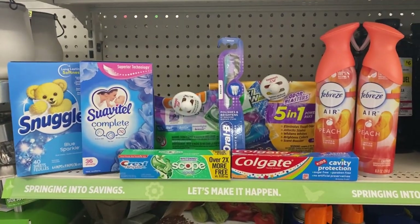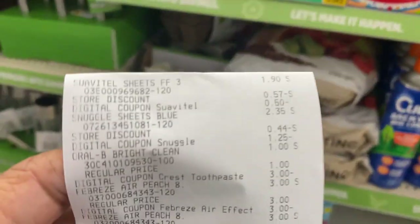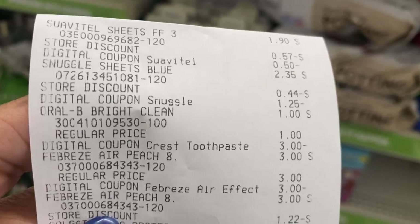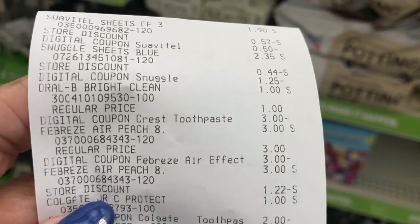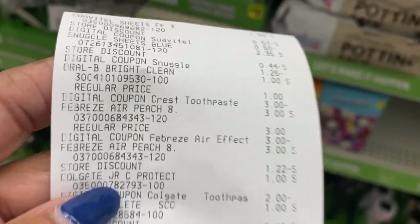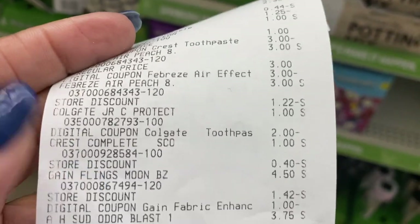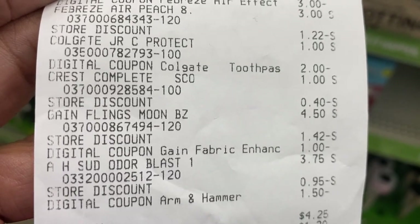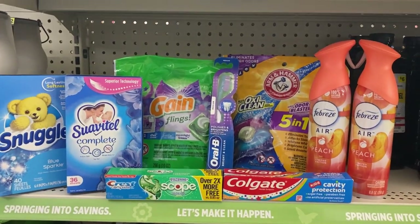That leaves us a total of $4.25. Like magic, the security tags are off. Here's my receipt: the Suave tail with our 50-cent digital, the Snuggle with our $1.25 digital, the Oral-B toothbrush with the three off of two digital, the Febreze spray with three off of two digital, the Colgate with the two-dollar digital giving us overage, the second Crest item, the Gain with the dollar digital, and the Arm & Hammer with the $1.50 digital.